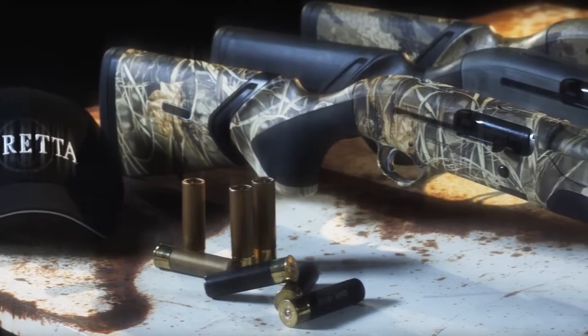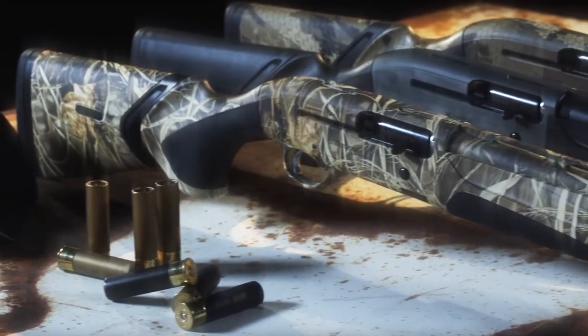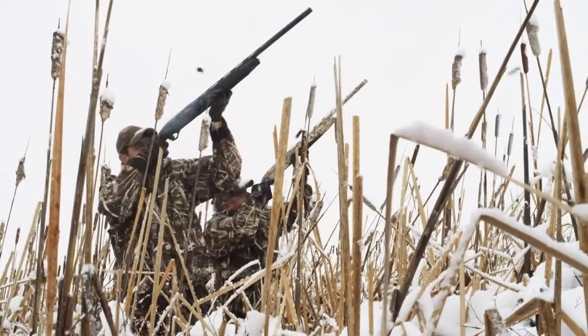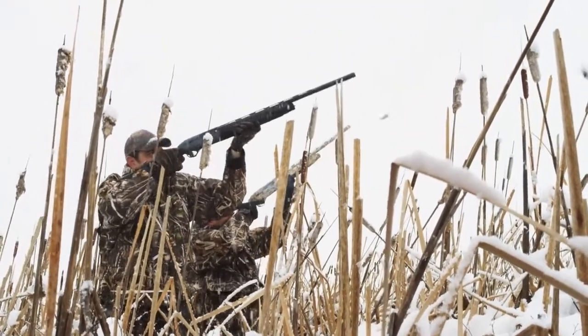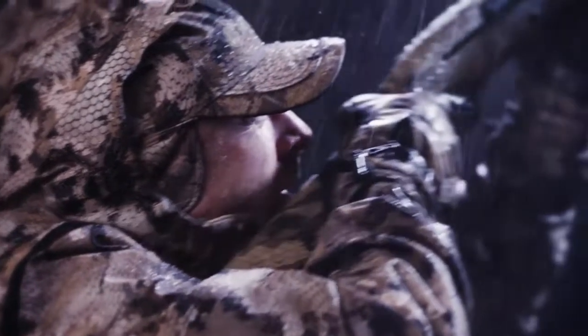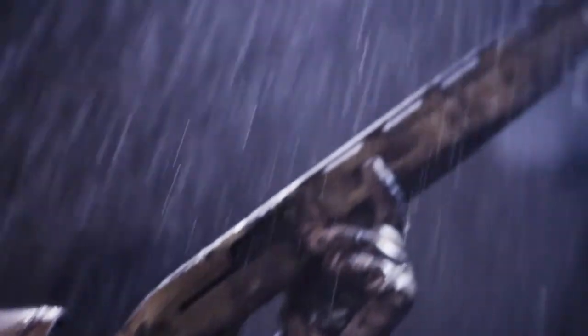Blink's unique design allows you to shoot everything from the lightest two and three-quarter inch, seven-eighth ounce shell to the heaviest three and a half magnum load, making it the perfect choice for any hunting situation and providing versatility previously found only on a high-performance competition shotgun. Being the fastest to shoot follow-up shots means increasing your chances of hitting the target. With an A400 Xtreme, anything is possible.